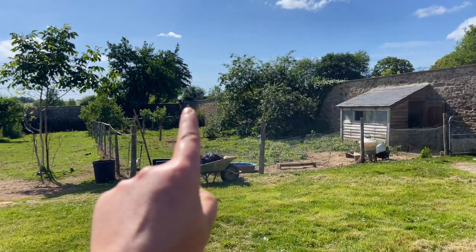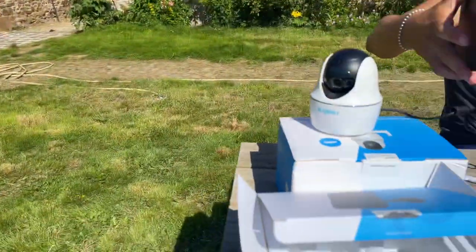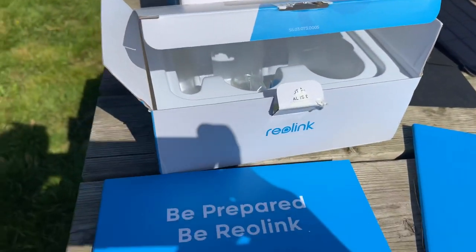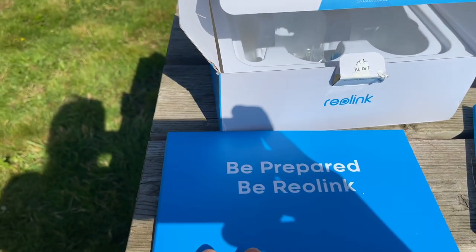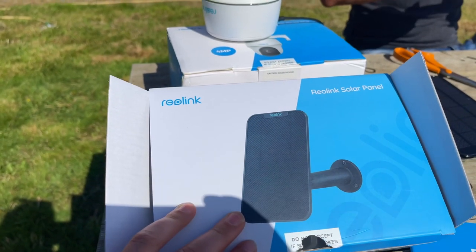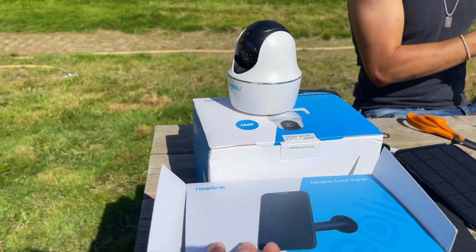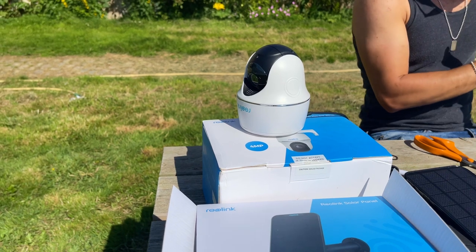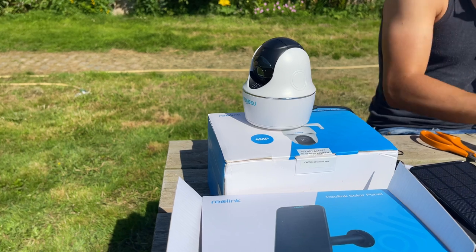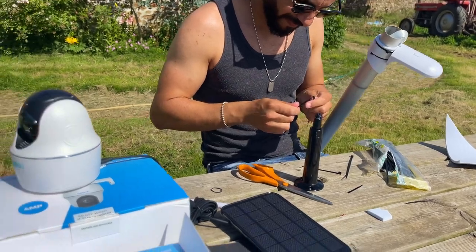Right over there in the corner there's a pole with a camera — that's the one that got Queenie. So now we're going to have one in the field. This is a really amazing company, well worth a look if you're looking for cameras. They also do cameras that plug into mains power and work with Wi-Fi, so you don't have to put a SIM card in, but these are perfect for outdoors.